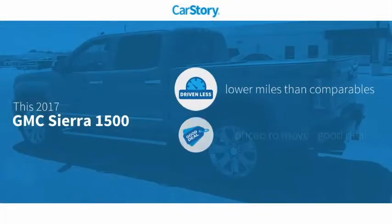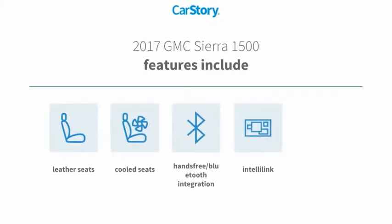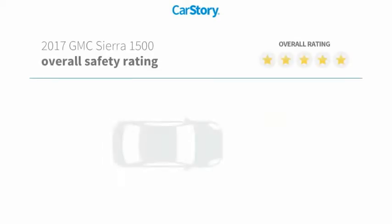Car Story Research indicates this vehicle as having lower miles with less wear and tear — a good deal. Features also include keyless entry, leather seats, cooled seats, and hands-free Bluetooth integration with these ratings.